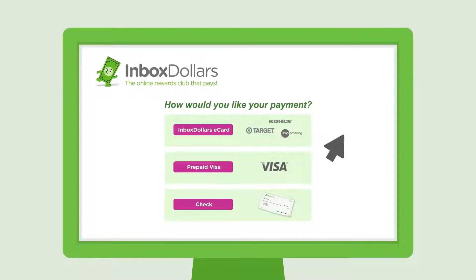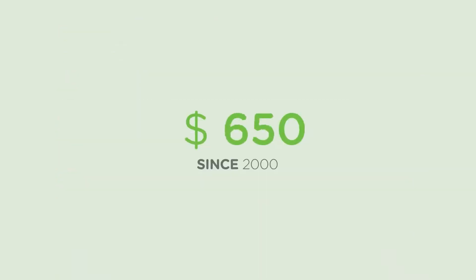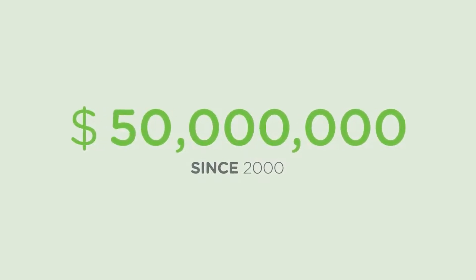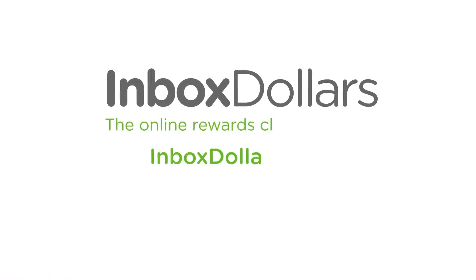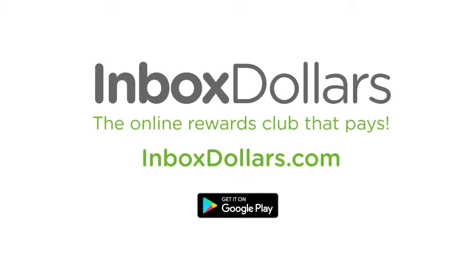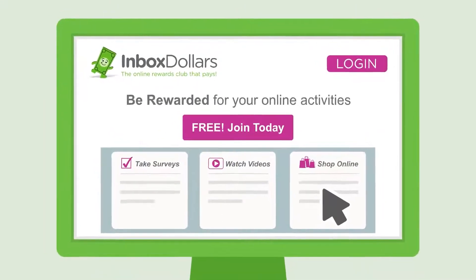Inbox Dollars has dozens of arcade games including card games, strategy games, word games, action games, and more. You can also enter cash tournaments, earn cash back, or win cash prizes through a wide selection of games including poker, casino, Wheel of Fortune, and more. Plus, you'll instantly get a free $5 with Inbox Dollars just for creating an account.